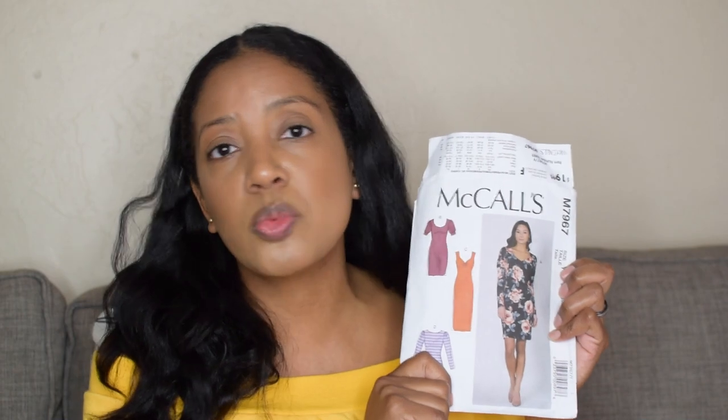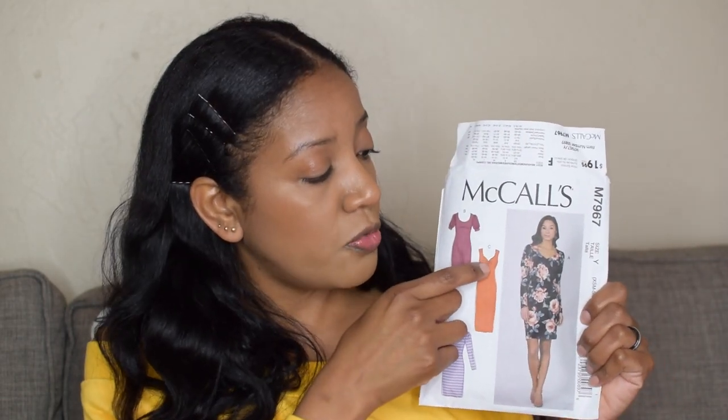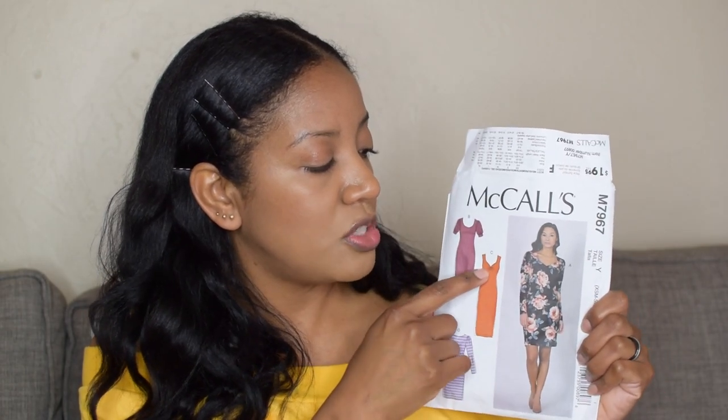The first thing I'm going to talk about is McCall M7967. There are four versions of the dress in this pattern. This was a very enjoyable pattern to sew - I actually sewed along with one of Mimi G's tutorials on her YouTube channel. If you're feeling like you need assistance with a project, quite a few people have uploaded sew-along videos. What I like to do when I first buy a pattern is look and see if someone has done a pattern review or tutorial before I get started. I made the C version of this dress but added the B version sleeves.